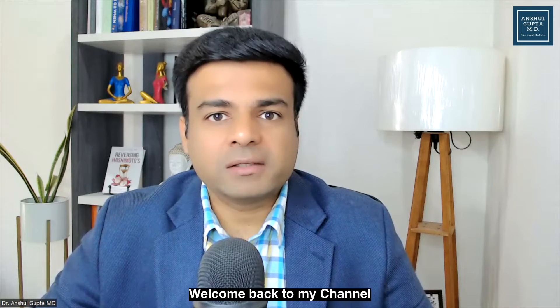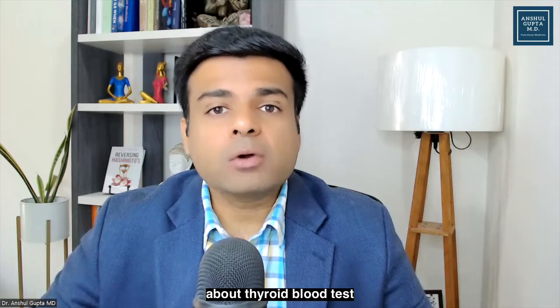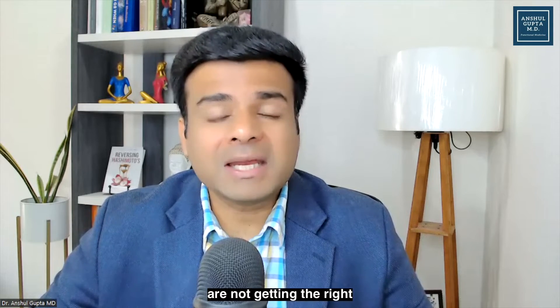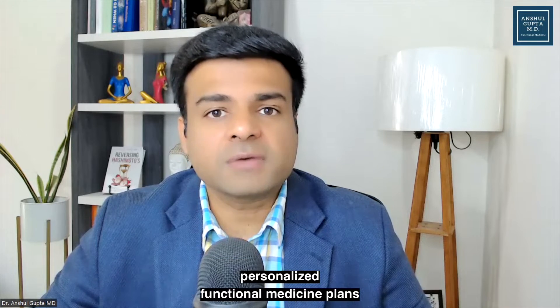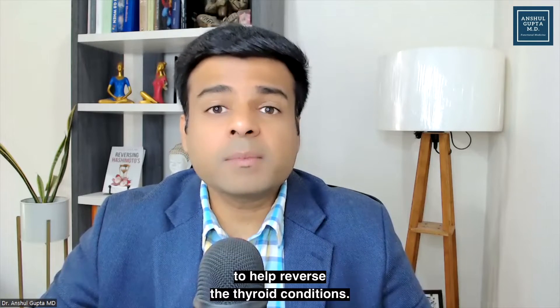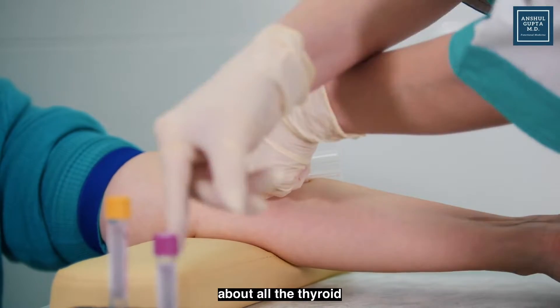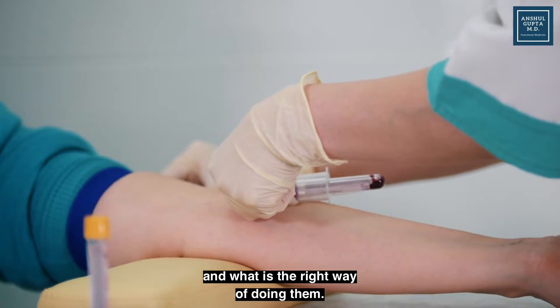Hello, everyone. Welcome back to my channel. Today I'm going to talk about insider truths about thyroid blood tests, because most people are not getting the right thyroid blood tests. I am Dr. Anshul Gupta, a thyroid expert. I help people make personalized functional medicine plans to help reverse thyroid conditions. So let's talk about all the thyroid blood tests that you need to get and what is the right way of doing them.